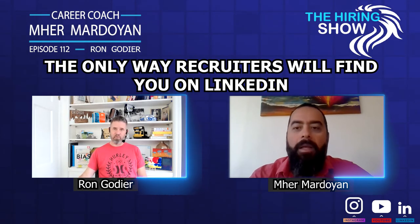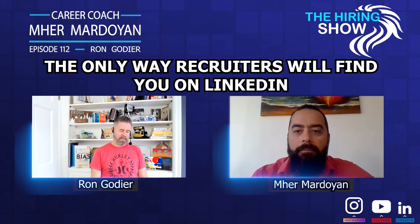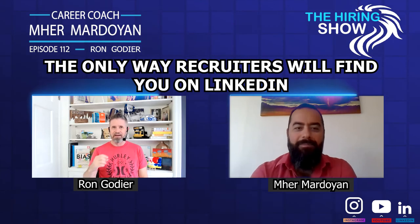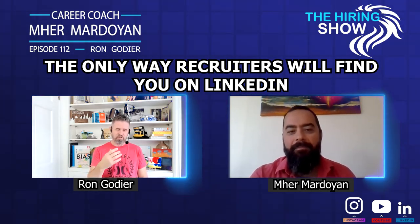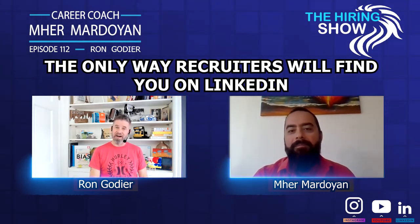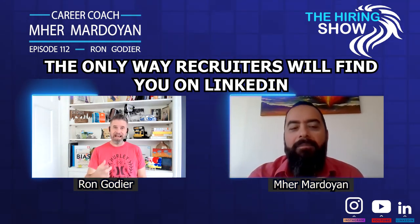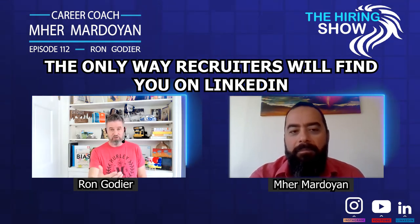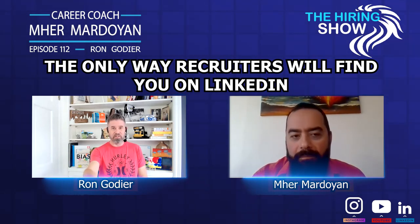Use all of the tools LinkedIn has. Technologists tend to gravitate towards GitHub, Stack Overflow, and places where they can share repositories — sometimes you'll find them on Reddit. But even they would benefit by having an updated LinkedIn profile out there. When you do that, you're inherently asking the recruiter to be responsible.